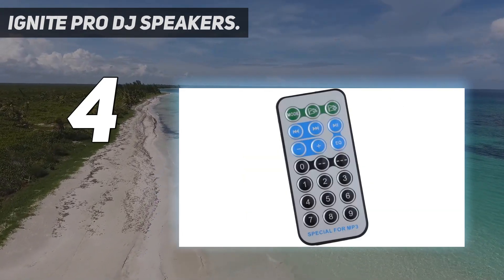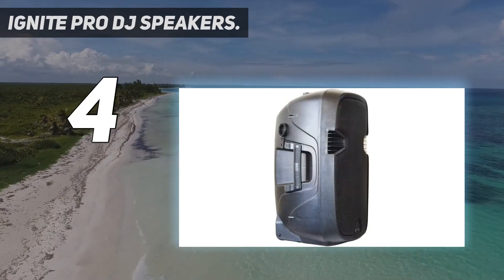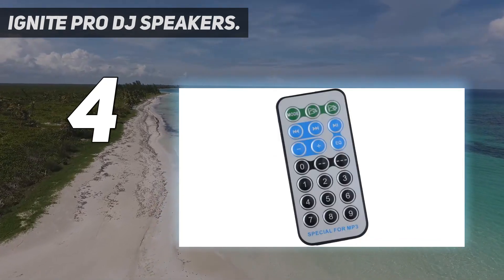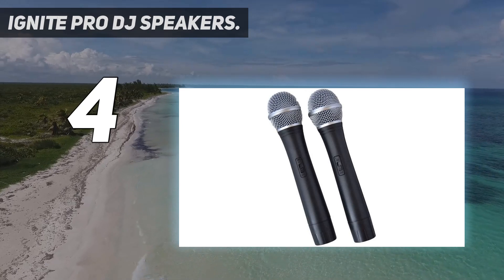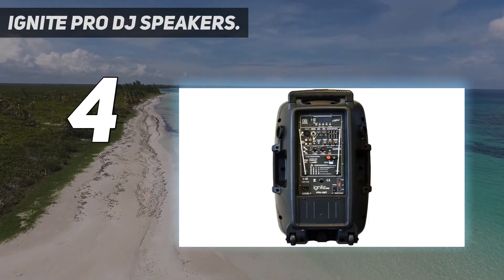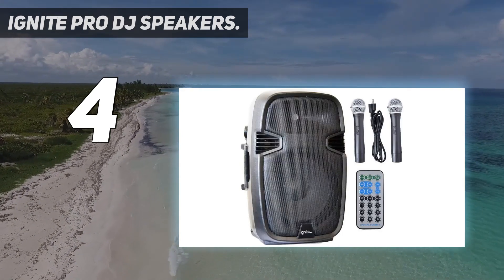These DJ speakers come with built-in USB and SD card slot for MP3 audio playback with FM radio transmitter for FM radio playback. The Ignite Pro DJ speakers have 1500 watts peak power handling and 100 watts RMS power each. The wireless Bluetooth range works great up to 75 feet without any issues.